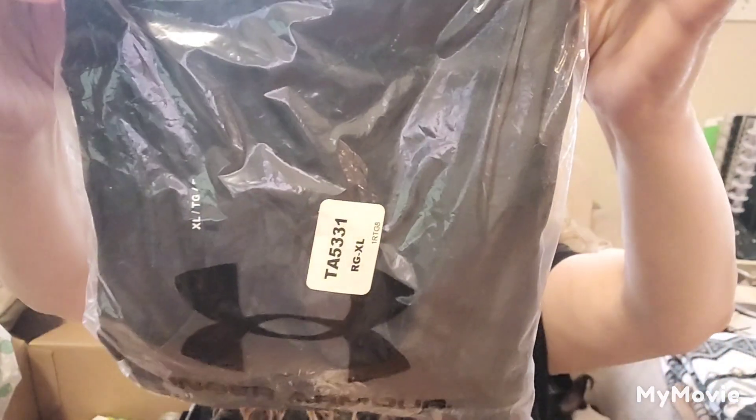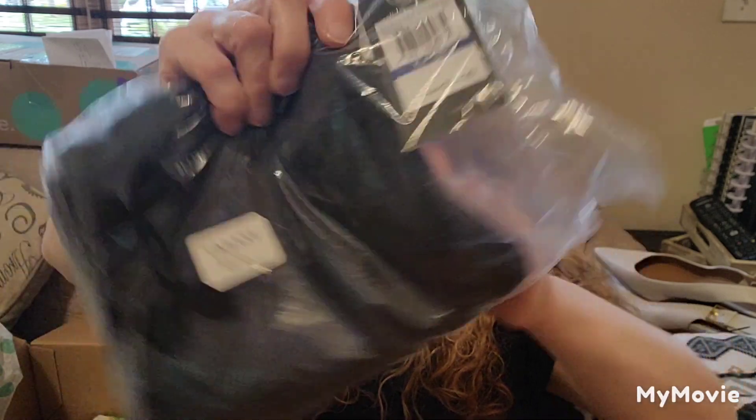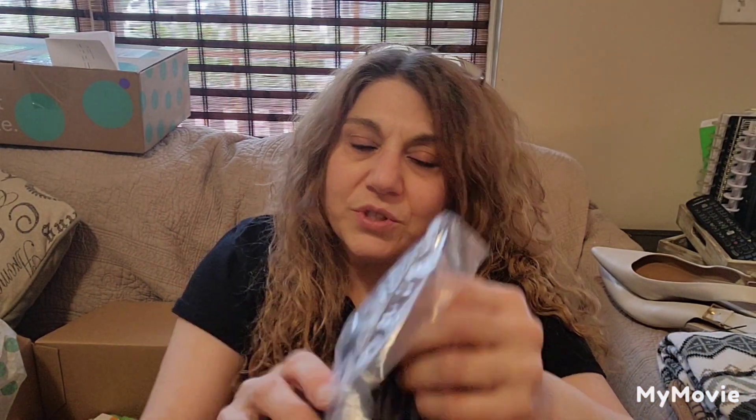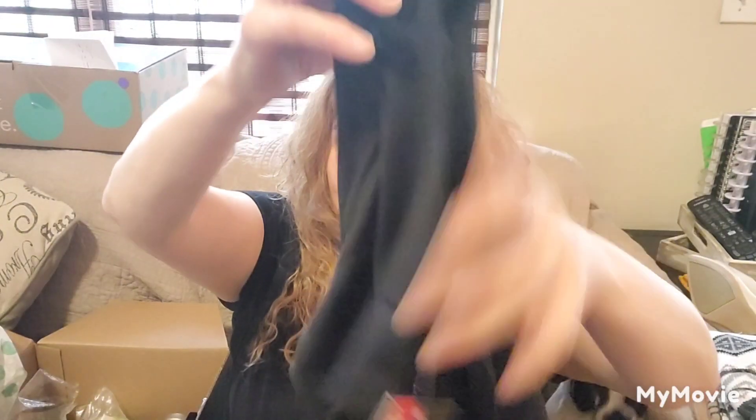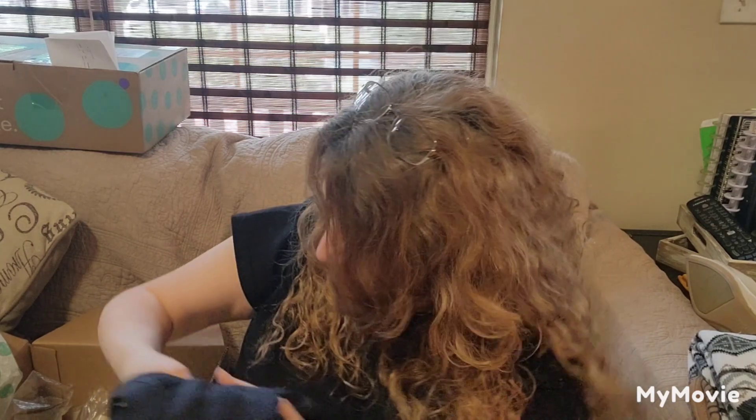The next item is Under Armour, size extra large. It keeps you cool, so it must be like a summer t-shirt. Regular price was $24.99. It looks like a black t-shirt — we can take it out of the plastic bag. If there's ever anything anyone is interested in, please shoot me a message because I don't always list items as fast as you see the video. This is just a plain black t-shirt, new with tags. I could probably get $10 to $12 for that, or I could sell it to someone I know who wants it.